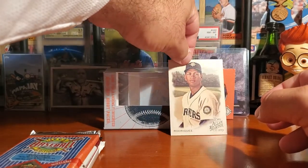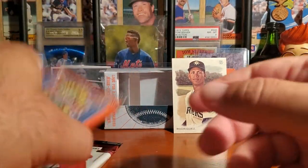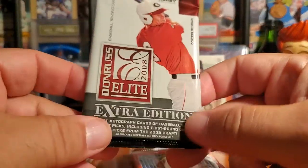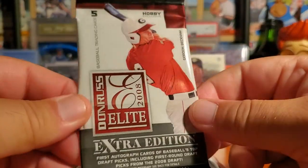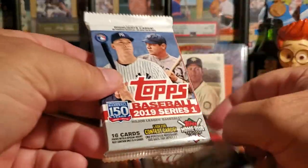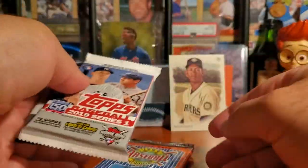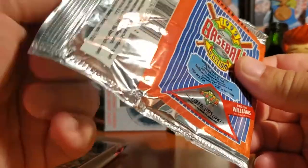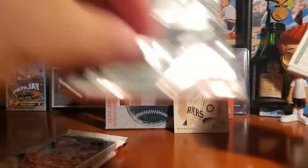We've got a '92 Upper Deck here. Here's our hobby pack - this is the 2008 Donruss and the 2019 Series One. Let's do the '92 first and see if we can find any of these special insert cards.